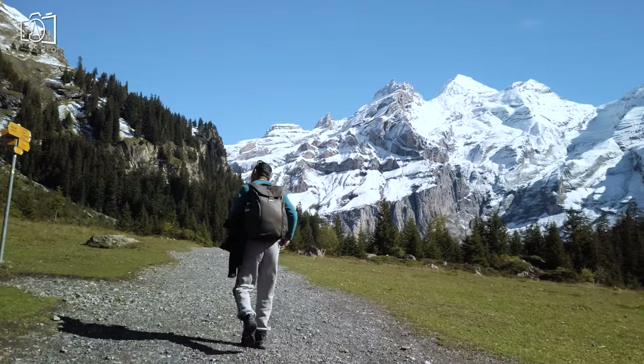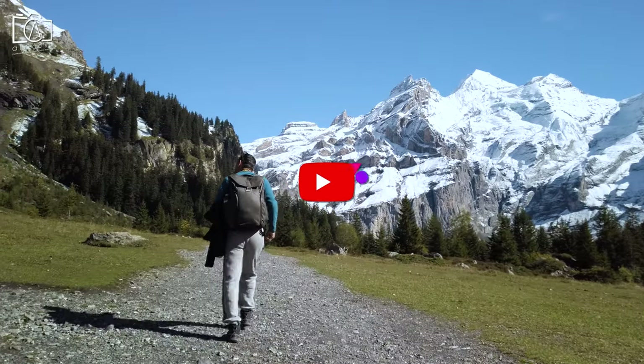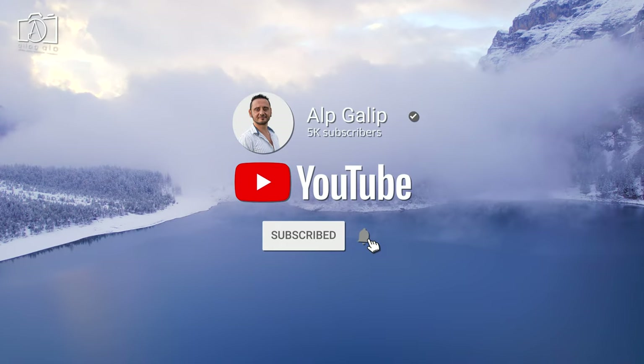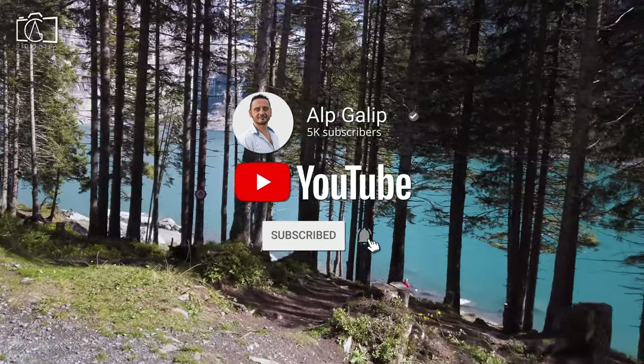If you like my Oeschinensee Switzerland video, I would love to see your likes, comments, and subscription to my channel for new travel videos from all around the world. See you!